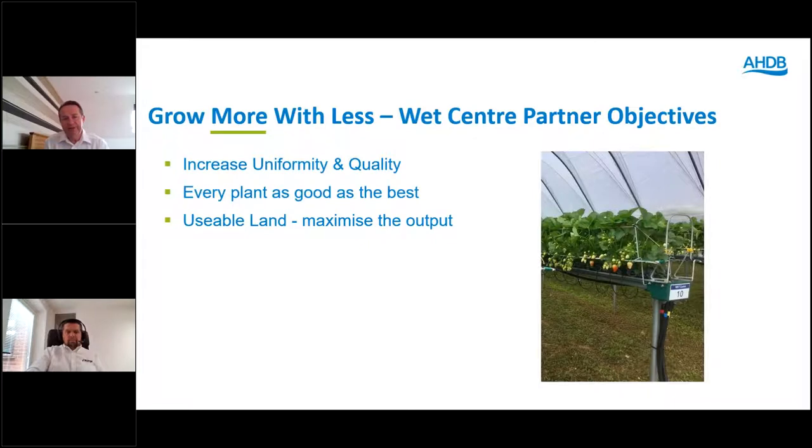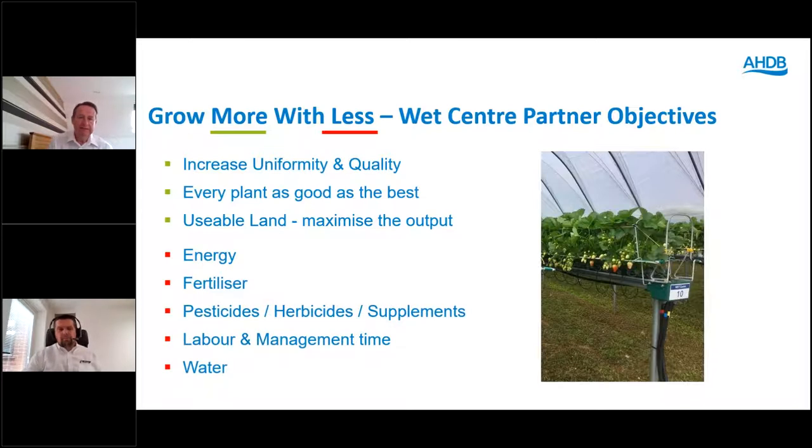This is why we are very much committed to the WET Centre — because we believe together with our partners we can achieve ways of growing more with less, and not only achieve those ways but demonstrate them. We want to increase uniformity and improve quality, ensuring that every plant on the farm is as good as the best plant, and maximise the output from every square metre of available land — using less energy, less fertilisers, less pesticides and herbicides, less labour, less management time and of course less water.